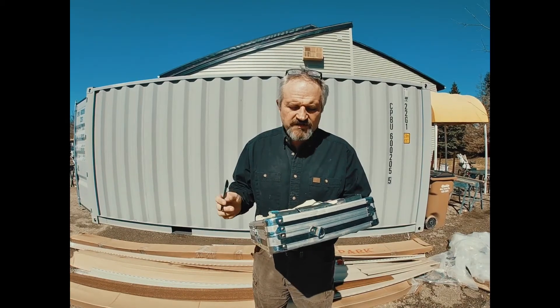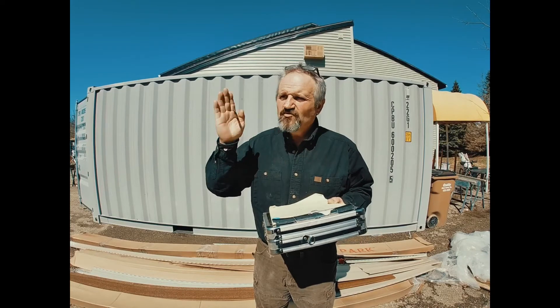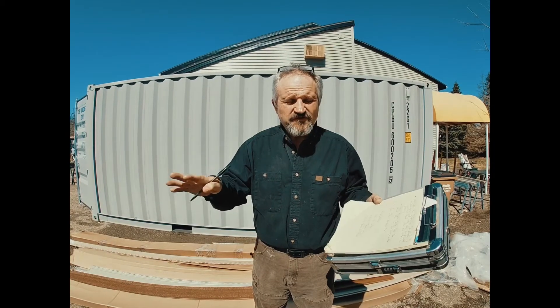I am also going to be doing how-to videos — the proper way of doing roofing, windows, siding, repairs, you name it. There's going to be how-to videos on the proper way to do things.